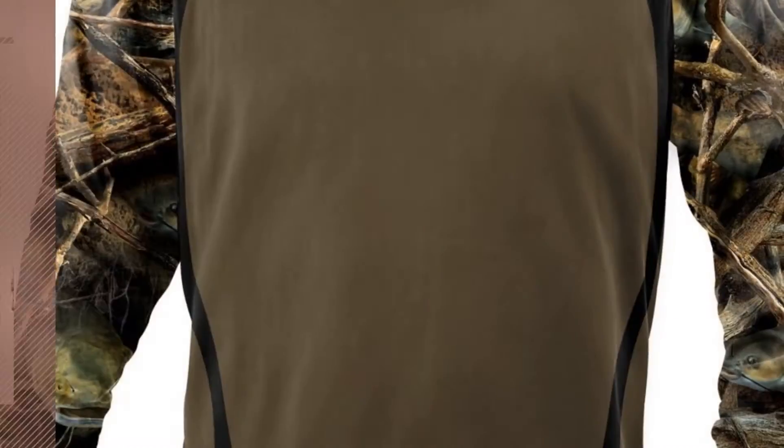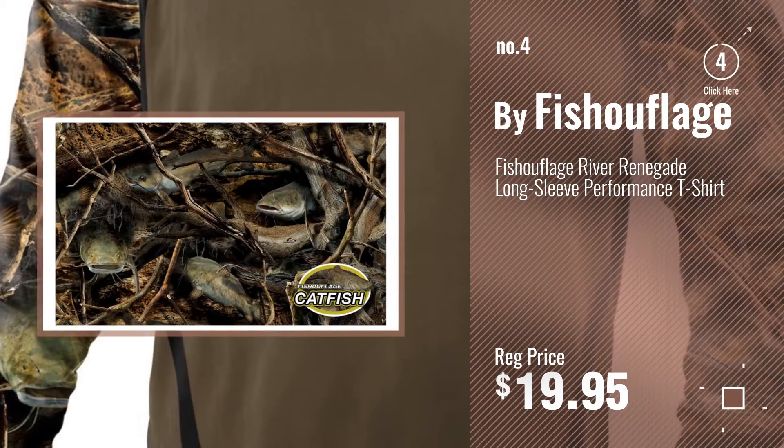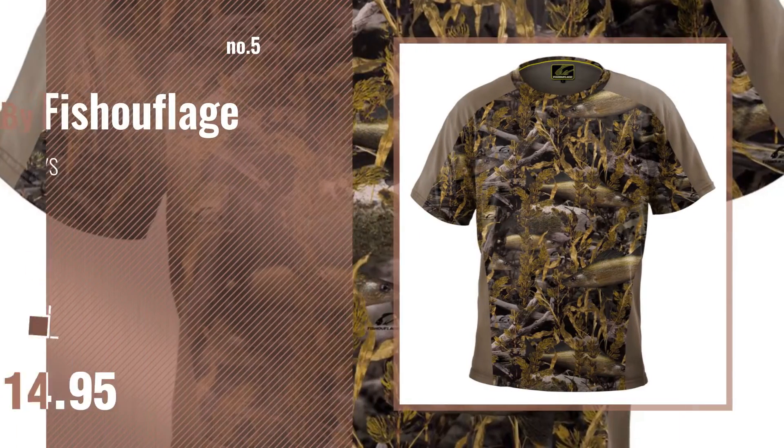Number 4, number 5, also by Fischerflage.